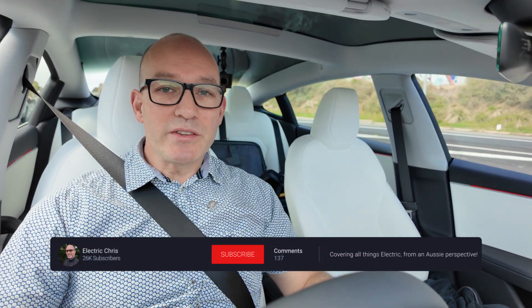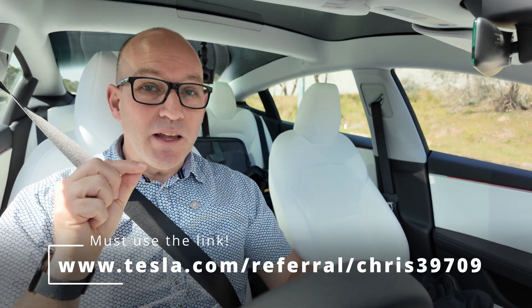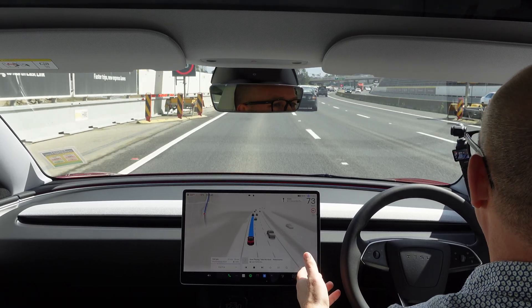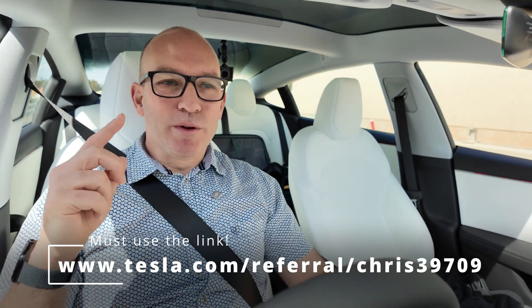We're going to be on the M3 for a while. If you haven't already, please subscribe — I cover electric vehicles and pride myself on telling it like it is. If you're in the market for a brand new Tesla, use my referral link below for a discount or perk, and it also gives me a little money I can put towards things like an FSD subscription. I commute most days and to just sit here and have the car drive me — this is what I want.